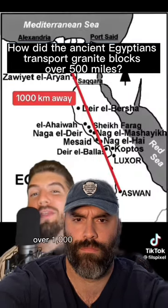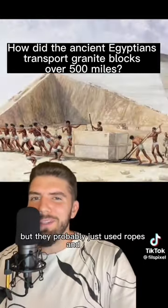Red granite weighing up to 80 tons from the Aswan Quarry over a thousand kilometers away. But they probably just used ropes and sleds, right? Wrong.